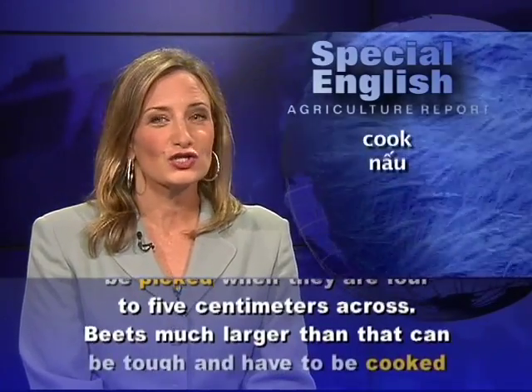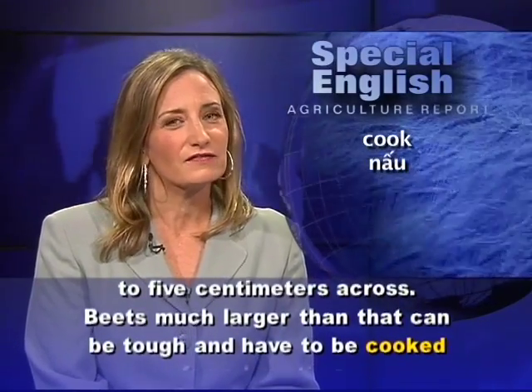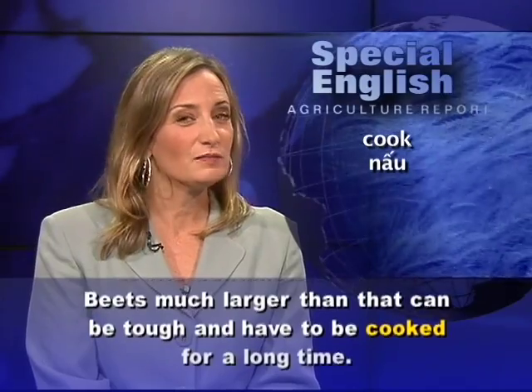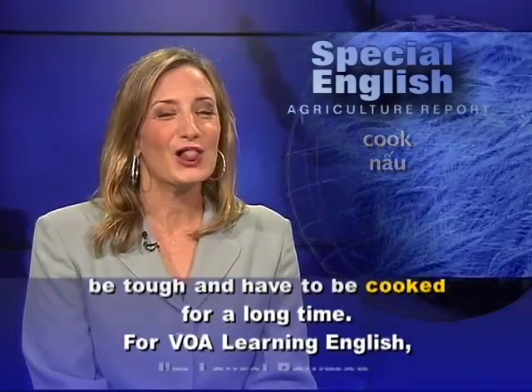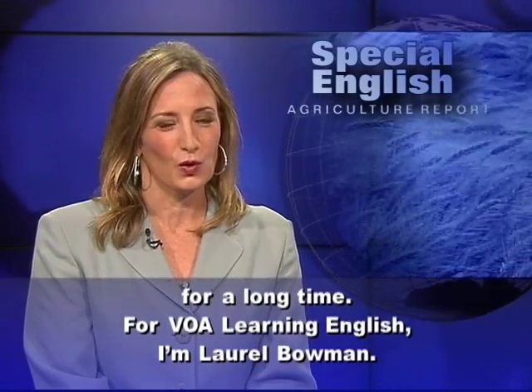Beets much larger than that can be tough and have to be cooked for a long time. For VOA Learning English, I'm Laurel Bowman.